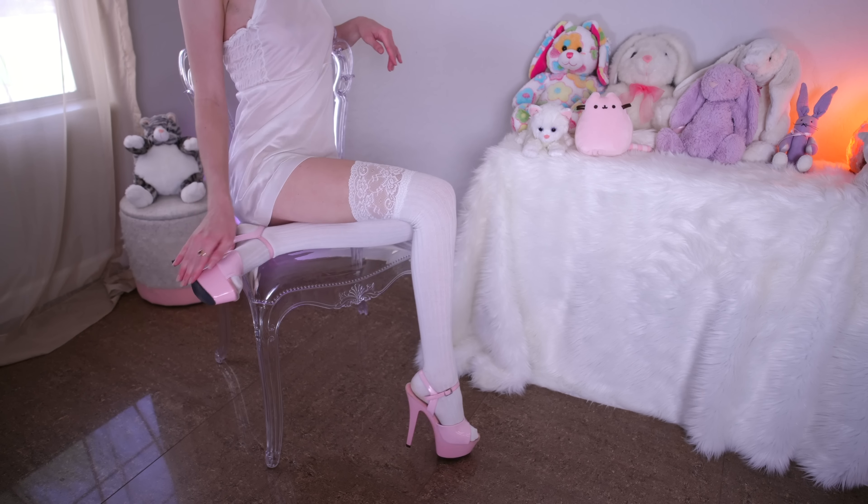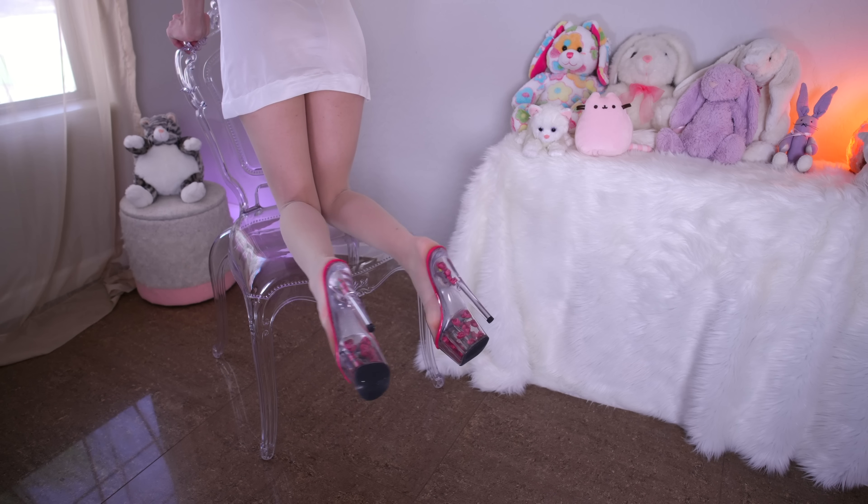The second pair are these nude stockings. Very sheer and skin tone. Paired them with my mule heels with the roses in the bottom. It's a nice little strapless Pleaser heel. Clear with a little bit of hot pink. Nice little combo.